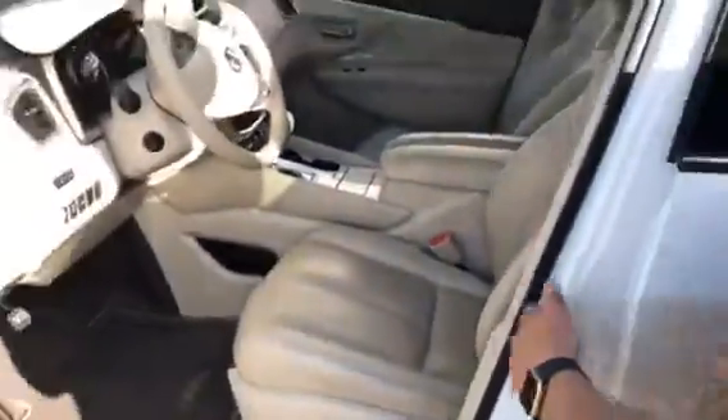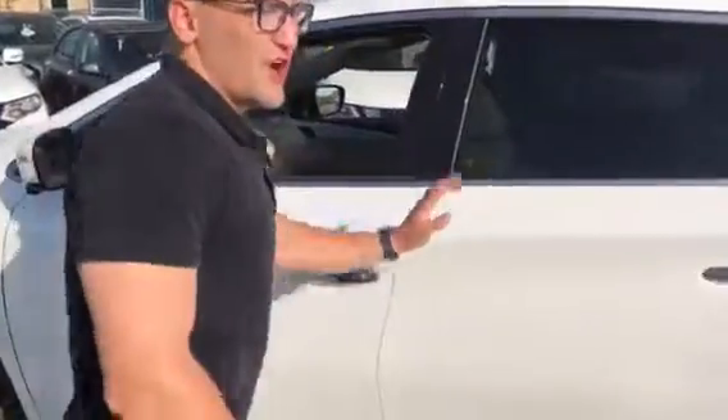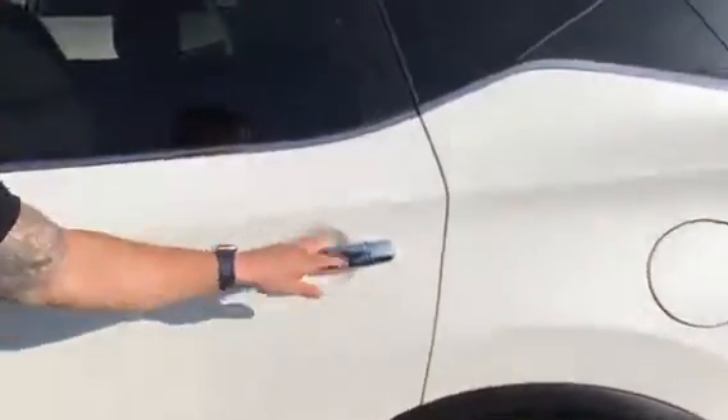Gorgeous white interior with your two-seat memory adjustment, so you'll never lose your seating placement if anyone else is driving it. I'll go through the options with you in a sec, but let me show you the back here.